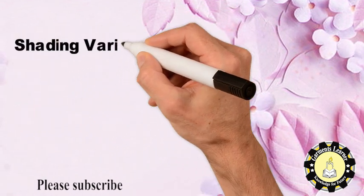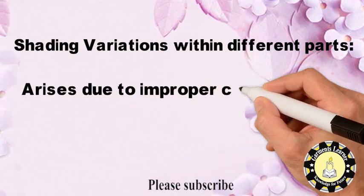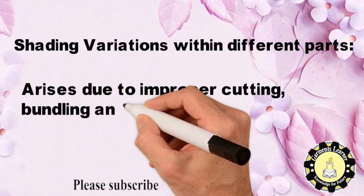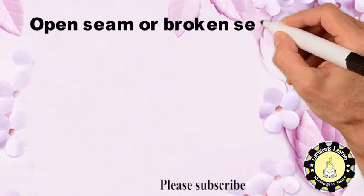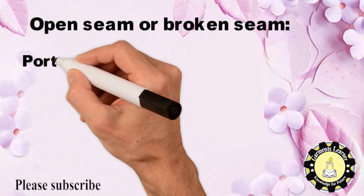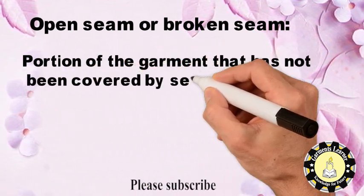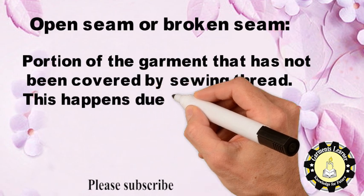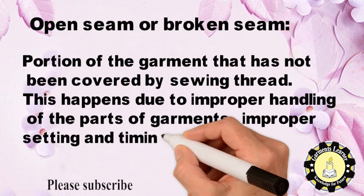Shading variations within different parts arise due to improper cutting, bundling and numbering. Open seam or broken seam refers to a portion of the garment that has not been covered by sewing thread. This happens due to improper handling of the parts of garments, or improper setting and timing between needle and looper or hook.